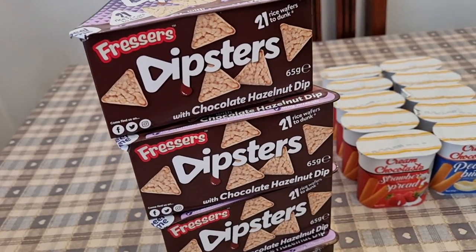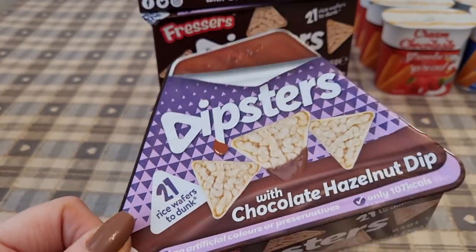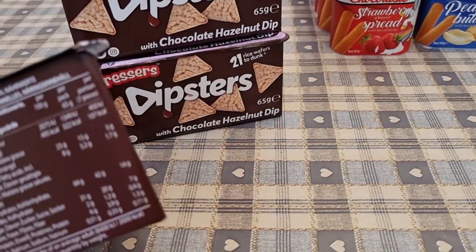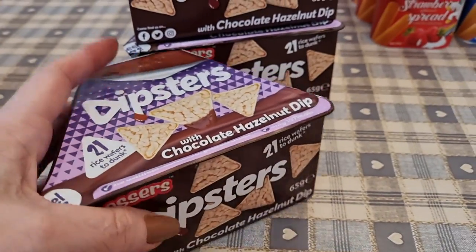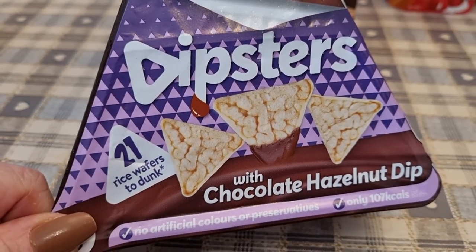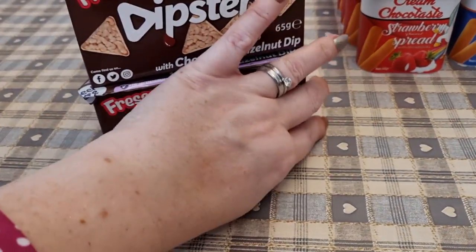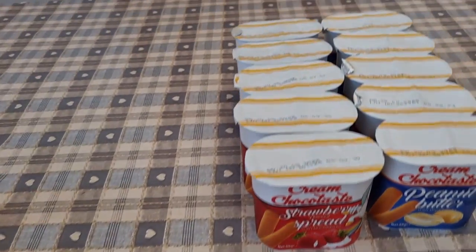I got some Dipsters — I already have some in the caramel flavour but I got these for the kids as a treat. I've got three kids and there's a spare for me. They're not the lowest calorie but for a treat they're 322 calories for the whole thing, and you get 21 rice wafers to dunk in a chocolate hazelnut dip. I've had the caramel version and they're lovely.